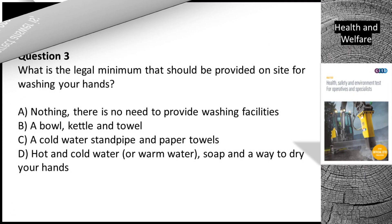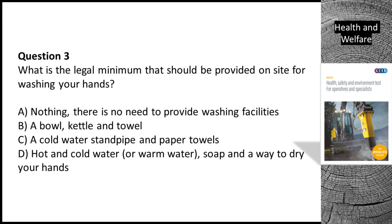Question 3. What is the legal minimum that should be provided on site for washing your hands? A. Nothing — there is no need to provide washing facilities. B. A bowl, kettle and towel. C. A cold water standpipe and paper towels. D. Hot and cold water, or warm water, soap and a way to dry your hands.